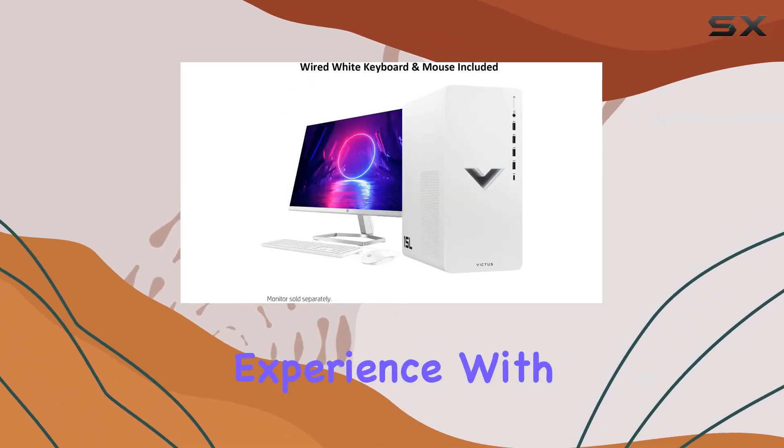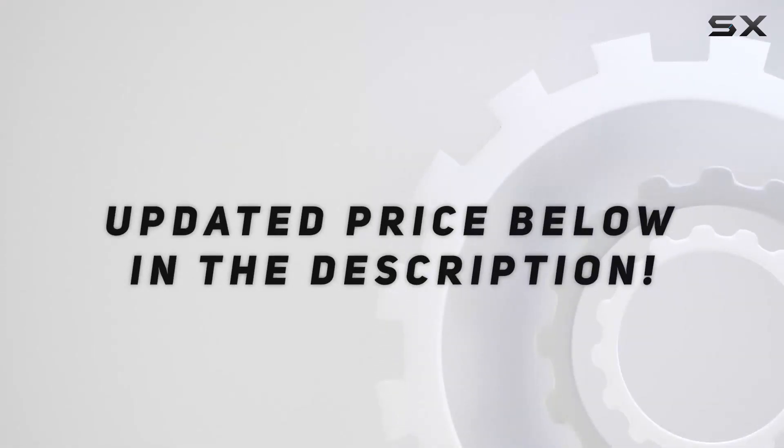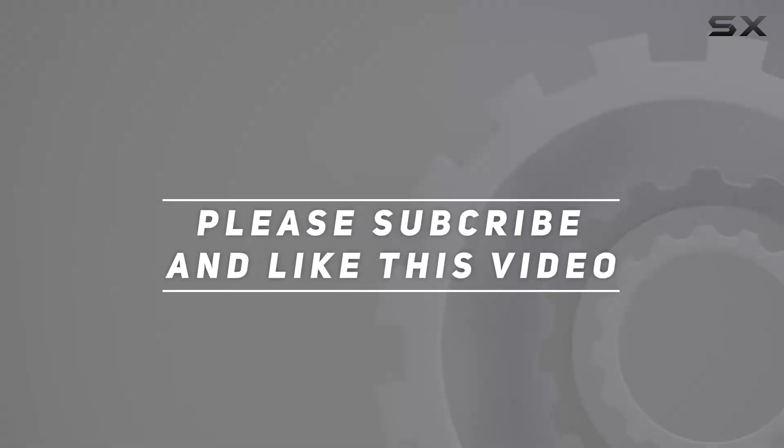So, level up your gaming experience with the HP Victus 15L. Check out the video description for the updated price, and thank you for watching this video.